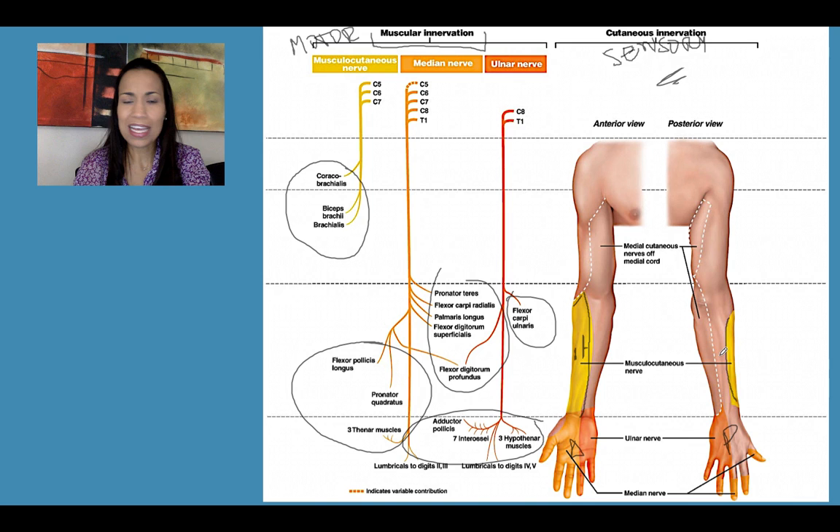To test whether the musculocutaneous nerve is working, you can use a needle softly on the skin to test pain, a cotton ball for light touch, or something cold or hot to test thermal receptors. If the motor part doesn't work, those muscles won't contract. If the sensory portion doesn't work, we won't be able to feel sensations on the surface of the skin.